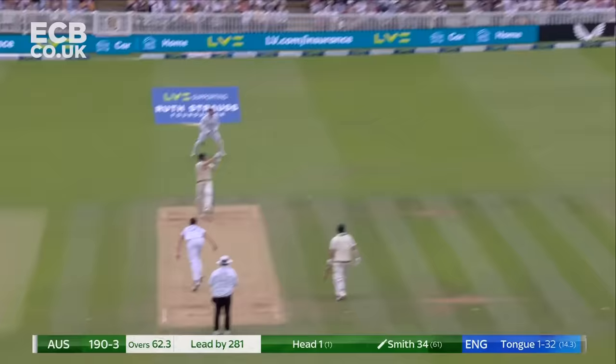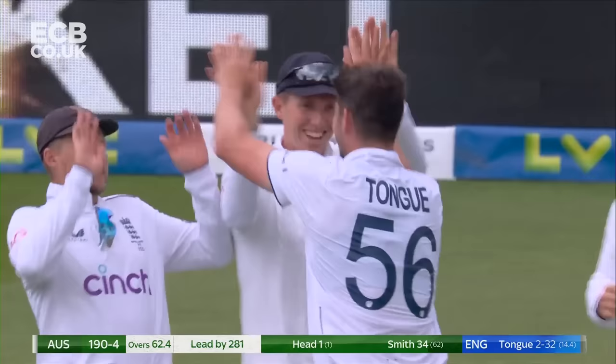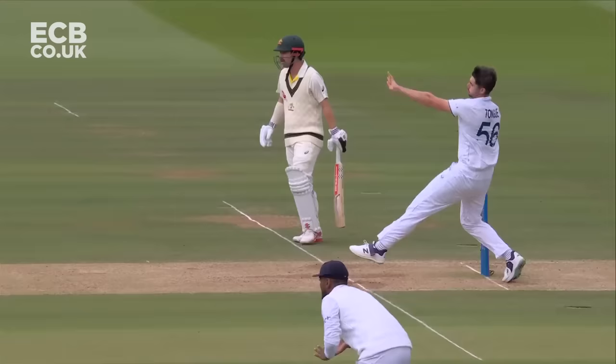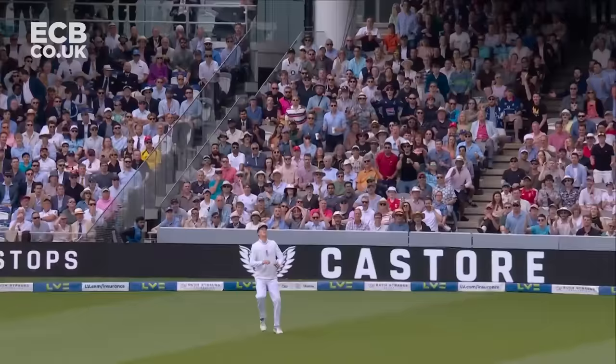Now they've got Smith — Steve Smith can hardly believe it. He's trying to lap it around the corner. He also found the top edge of his bat, this wicket here at Lord's. The two-pace nature of it sometimes comes off and sometimes doesn't, making it very, very difficult for the batters.